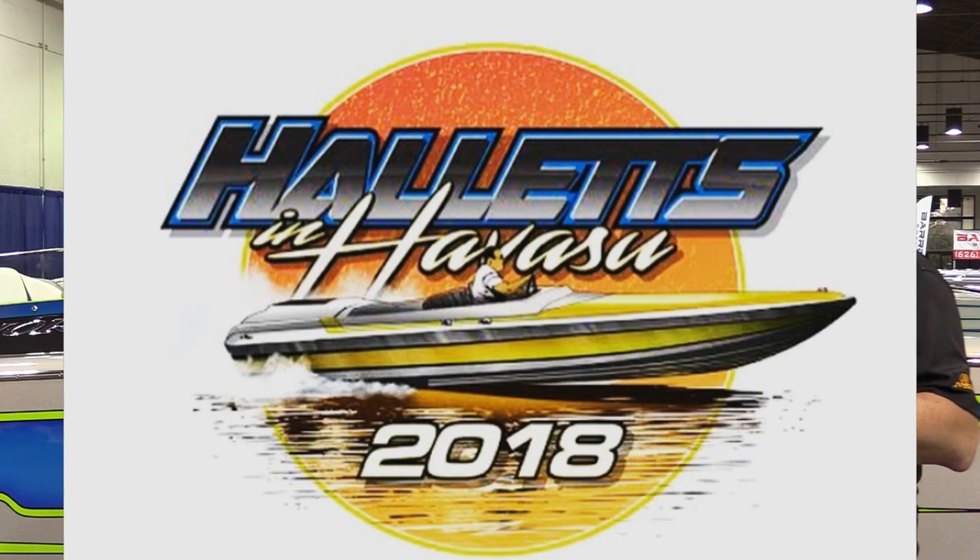That goes back to when I used to work for Nick and Hallett — we'd build Vectors all the time, back in the eighties, nineties. So we're building one now for a gentleman. It's something that'll catch on. We did that big event — Hallett's in Havasu. We teamed up with them and did an open house so that the Hallett people could see our factory. That went really well. So it's something that in a short time will get busier, but right now we're still building boats.